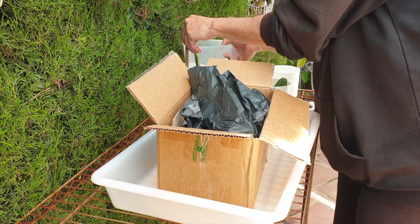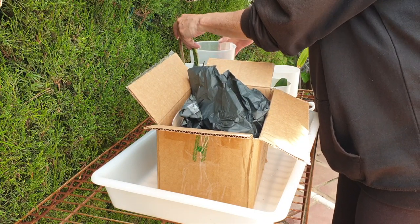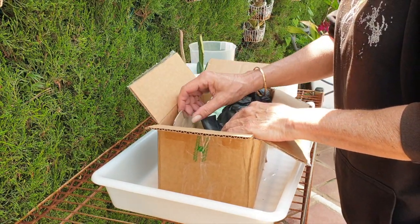Vielen vielen Dank, das ist ja der Wahnsinn — Orchideenhimmel ist bei mir angekommen! Super!